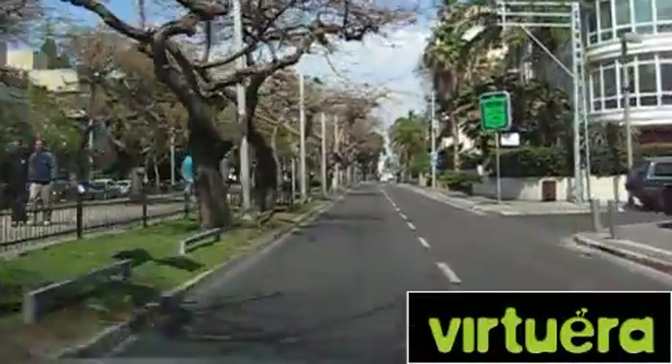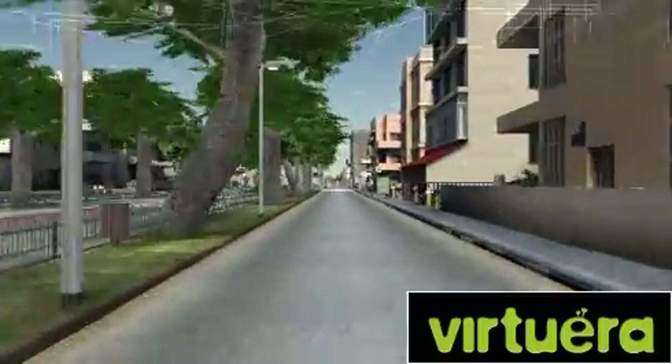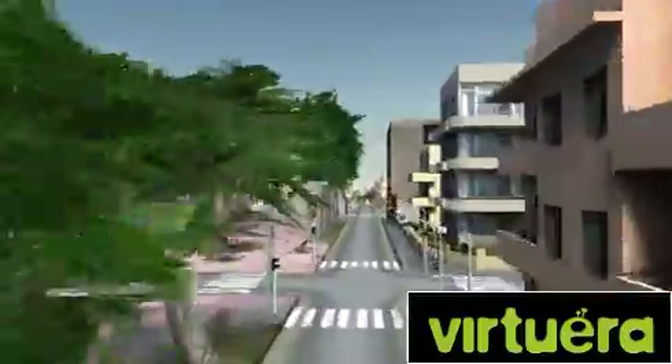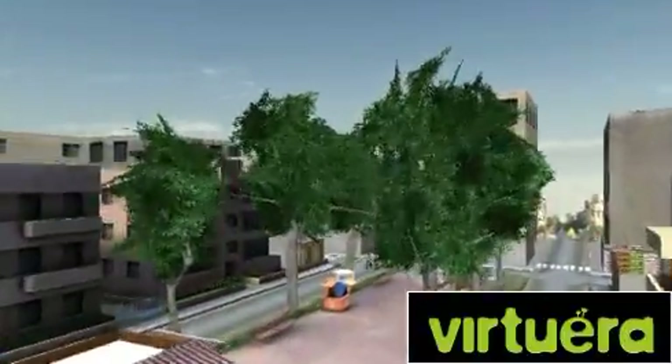Welcome to Virtuera, the next generation of web 3D technology. Let your imagination run wild and use the most cutting-edge technology to bring virtual reality directly to your website.